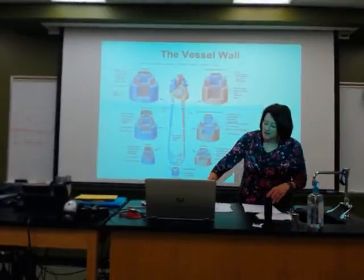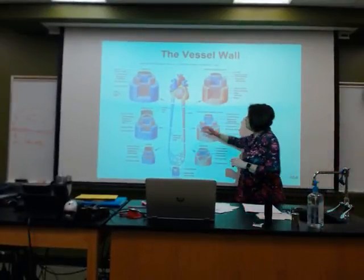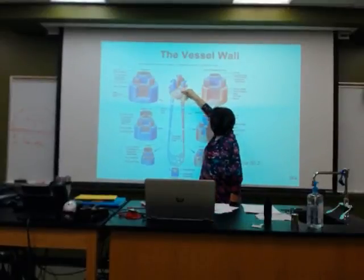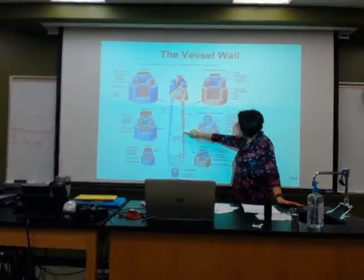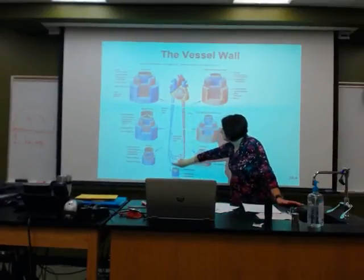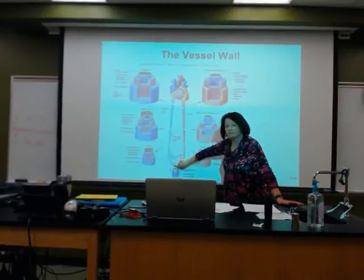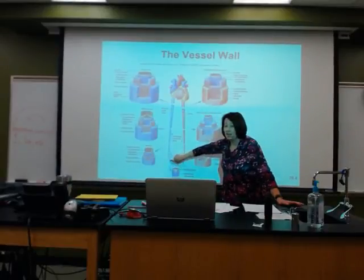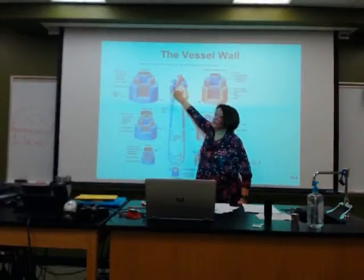As we look at what's going to happen with the vessels: blood leaves the heart by way of the arteries, travels and makes its way to capillary beds. The arteries meet the veins and return to the heart.